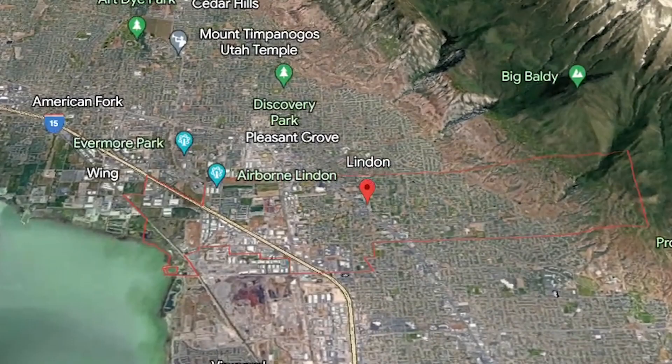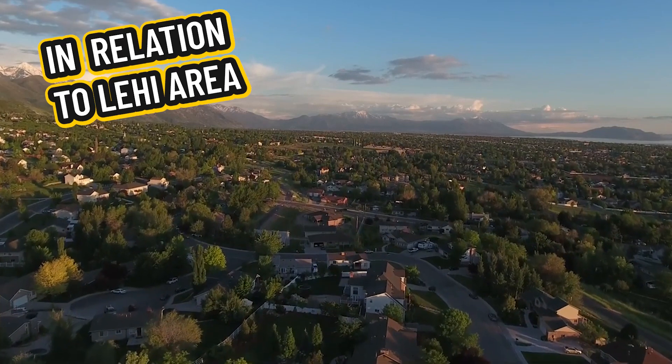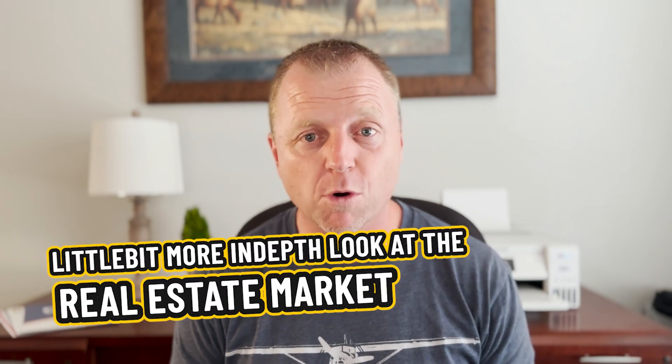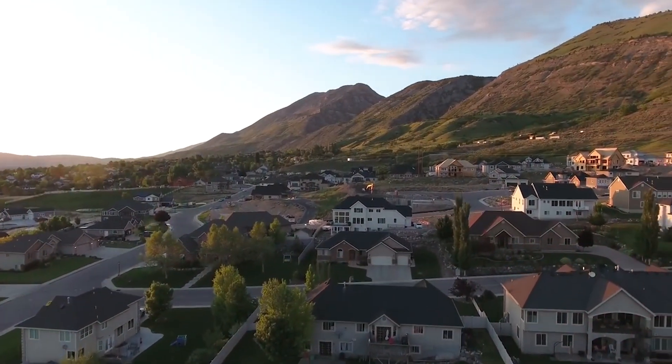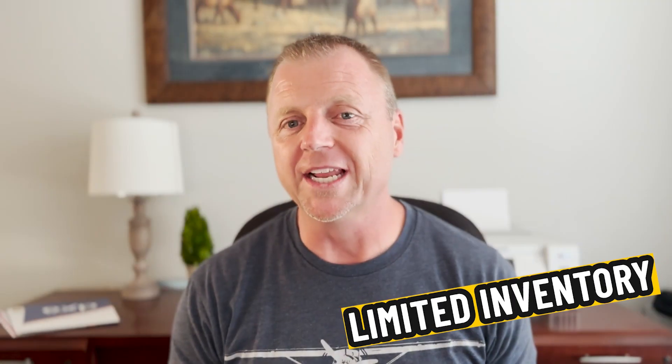So you're thinking of moving to Linden, Utah. In this video, we're gonna take a look at Linden on the map. I'll show you where Linden's located in relation to Provo and the Lehigh area, how long it'll take to get to Salt Lake City International Airport, and we'll take an in-depth look at the real estate market. Linden is a great area with limited inventory — one of the highly desired areas in Utah County.